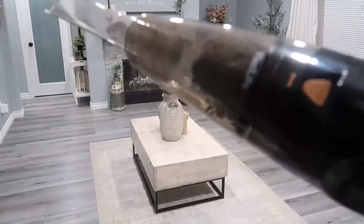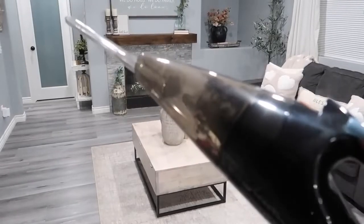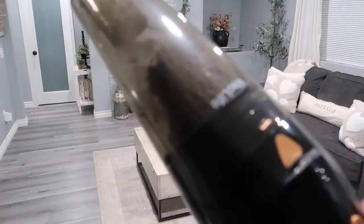Look at that dirt and just look at everything that it picked up. This was brand new, so that's absolutely crazy. I knew the stairs needed to be vacuumed, but lord, that is crazy.